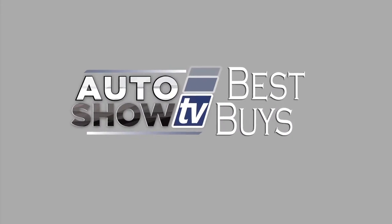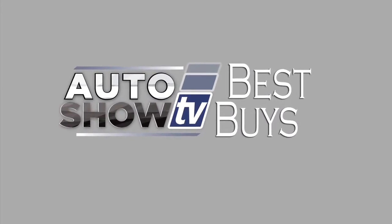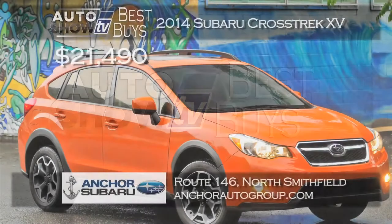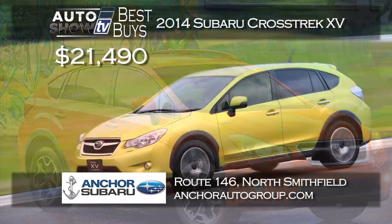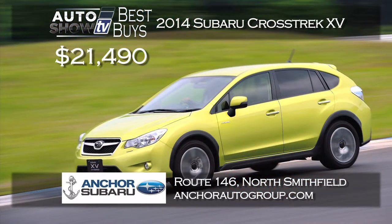More Auto Show TV Best Buys now. Let's look at deals on SUVs and crossovers. If you're looking for a smaller crossover, Subaru has the Crosstrek XV. Anker Subaru has the 2014 Crosstrek starting at $21,490 — that is a terrific price. We just reviewed the Crosstrek here on the show and we loved it. At Anker Subaru they include the Anker lifetime insurance plan.